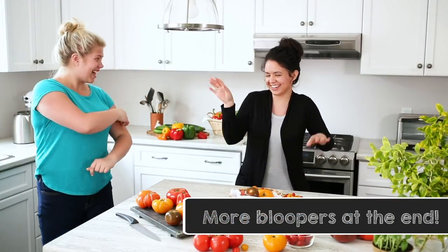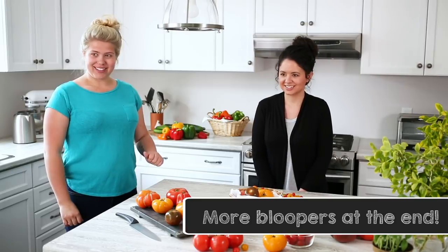It's fun once you get into it. It's hard the first few times. Ready? I'm ready.